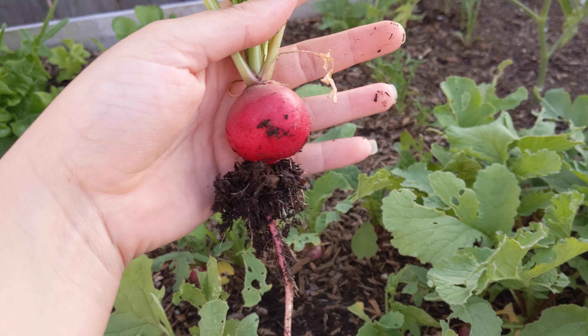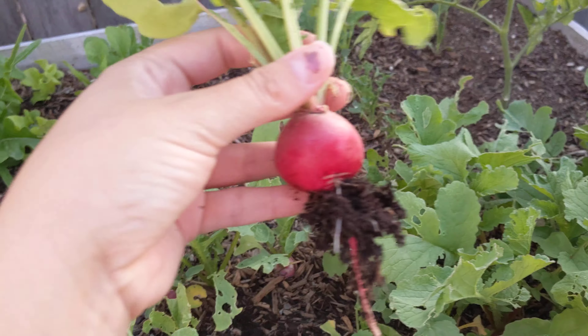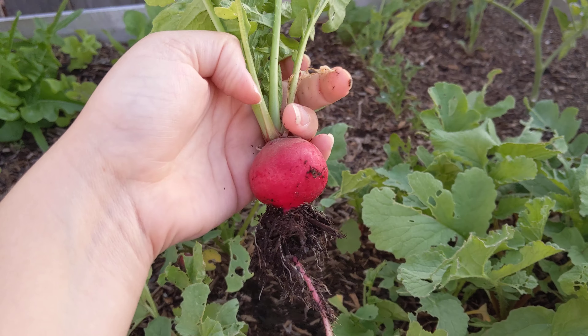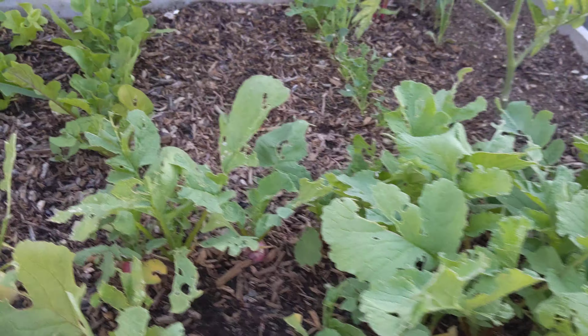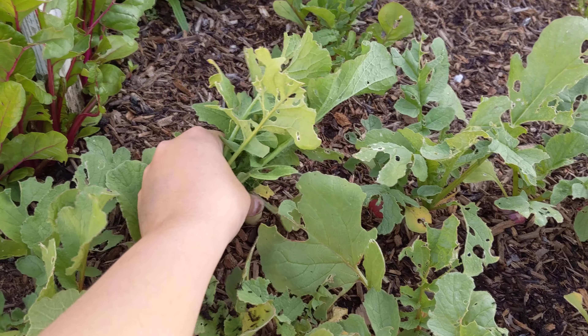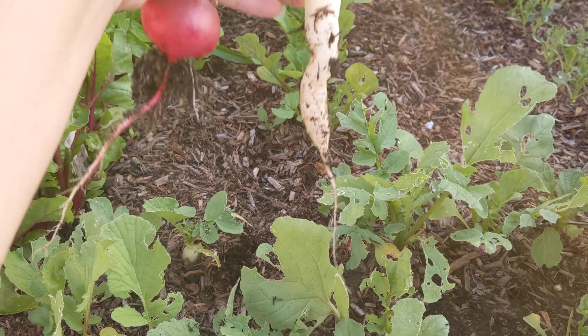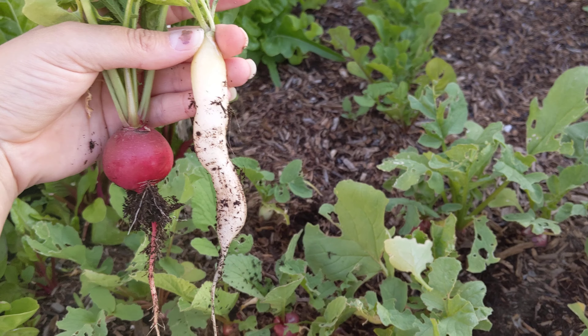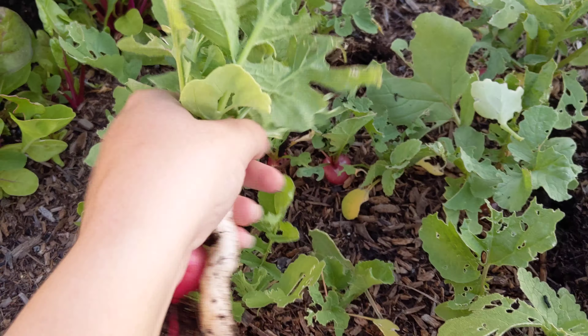Look at that — that is one of the biggest radishes I've ever grown for myself, so that's going to be for tonight's dinner. This one's a white icicle; I think they can get larger, but this is awesome.